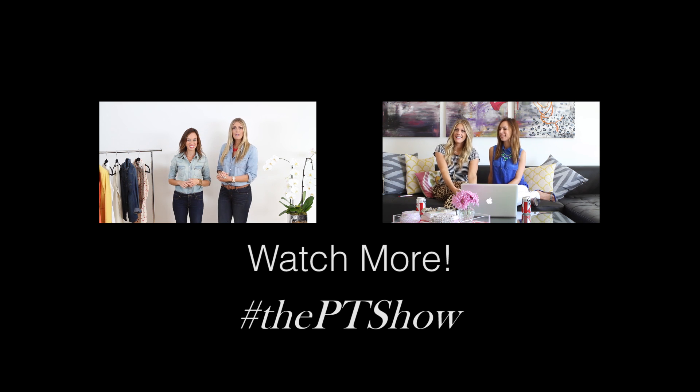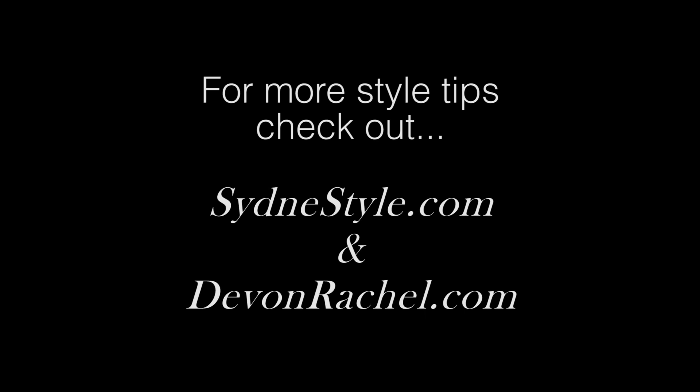Great questions, guys — keep them coming! We're going to do one more Q&A episode, so leave questions in the comments below and subscribe to our YouTube channels. Mine's Devin Rachel Style and mine's Sydney Summer. You can also tweet us using the hashtag ThePTShow. We'll see you guys next week. Bye!